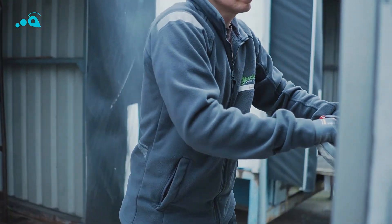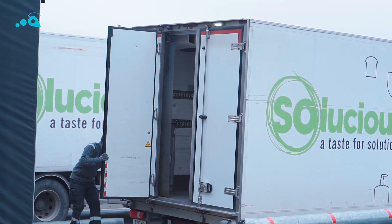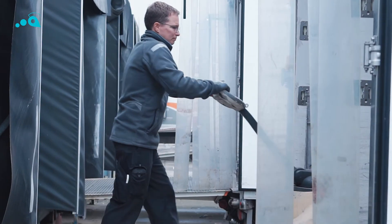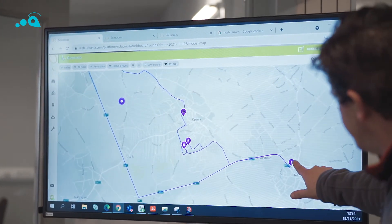Drivers are happy to work with the Urbans tool because it's quite easy. It's just one PDA, everything is automated. My favorite feature is when we clicked on the dashboard and you could see all the little lights go on over the entire map of Belgium. Then you saw they're really driving somewhere.